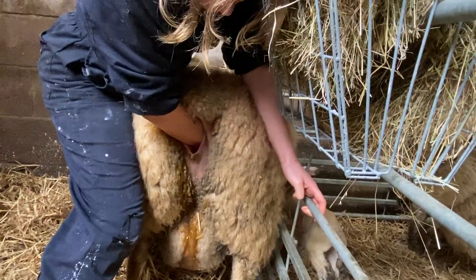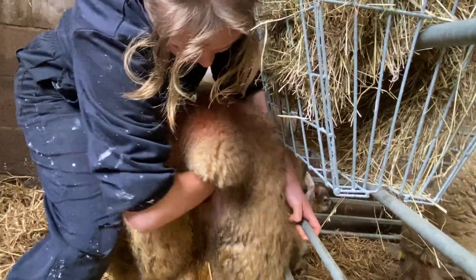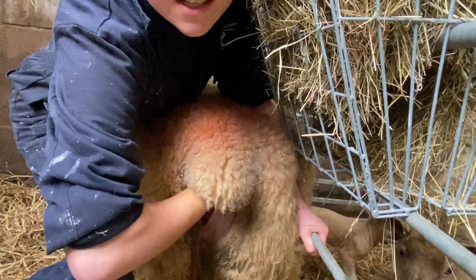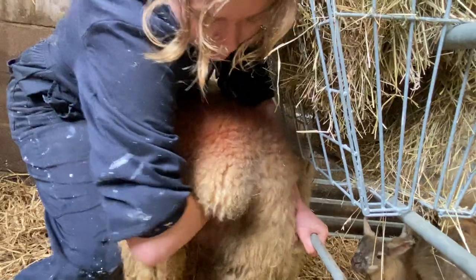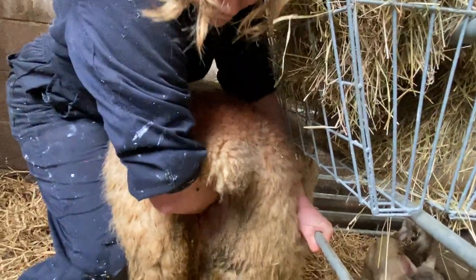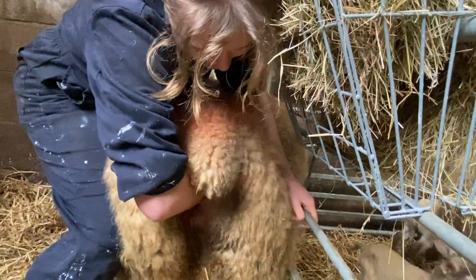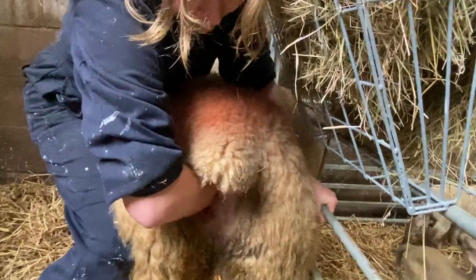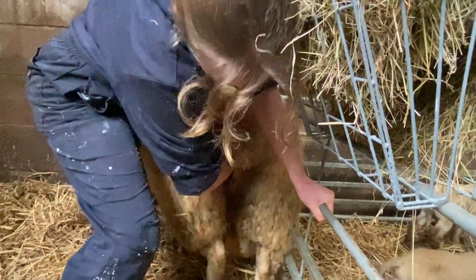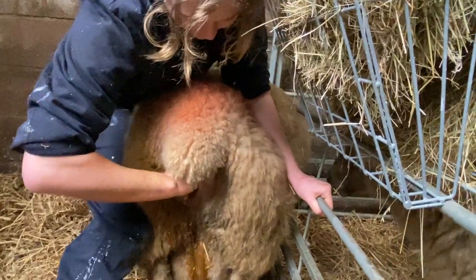Steady, girl. Good girl. So one leg is now up and in position. That's two legs.